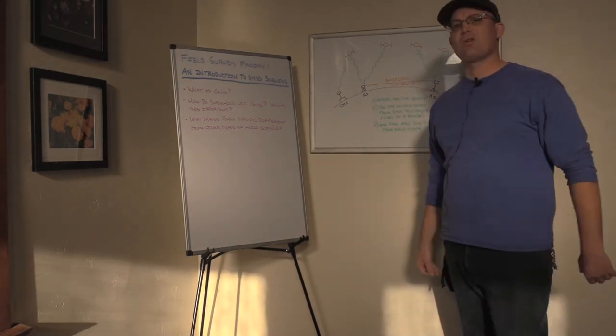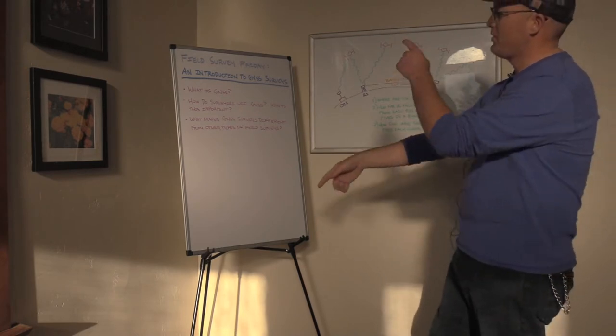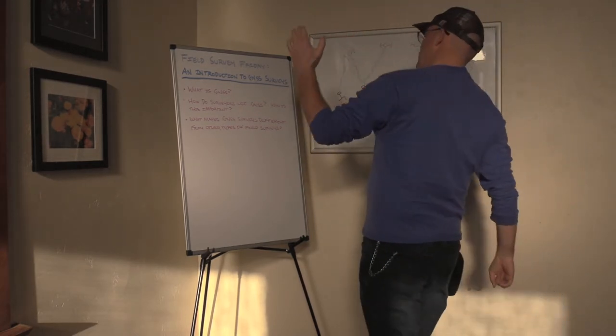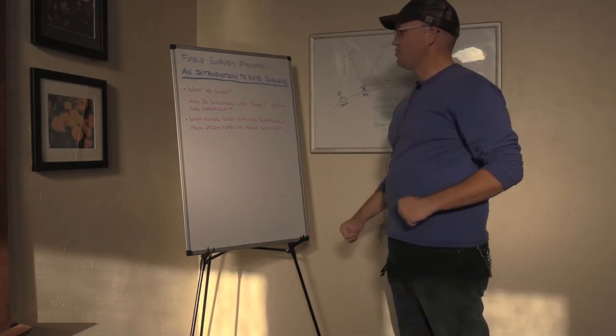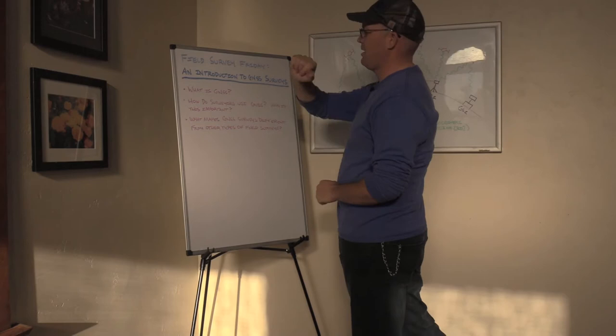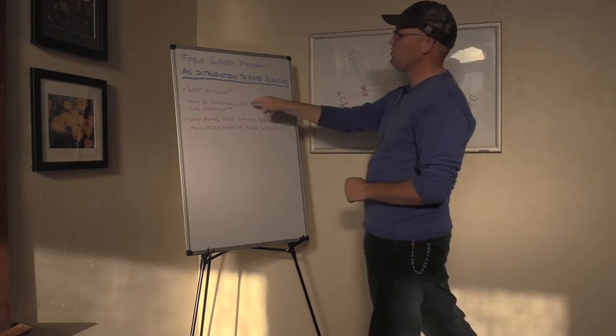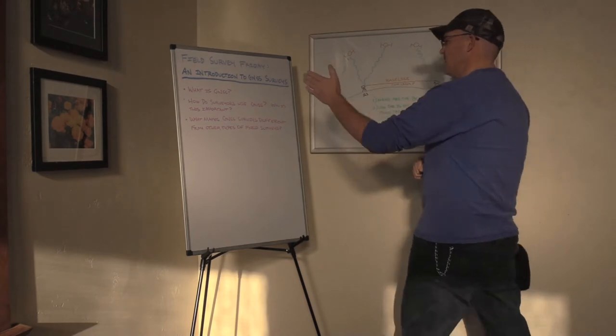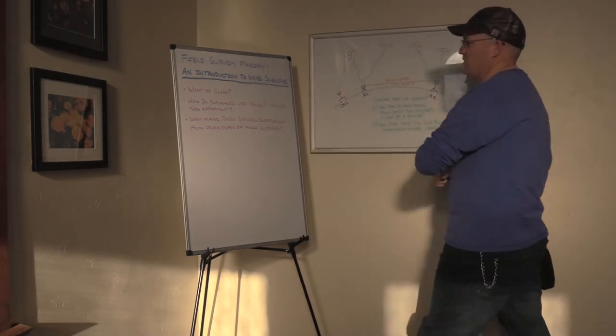Hey guys, it's Landon Blake for Redefine Horizons. This is another Field Survey Friday video. In this video, we're going to get you guys a gentle introduction to GNSS surveys. We're going to answer these questions: What is GNSS? How do surveyors use GNSS? Why is this important? What makes GNSS surveys different from other types of field surveys?